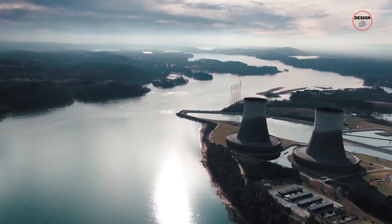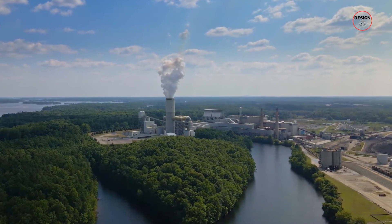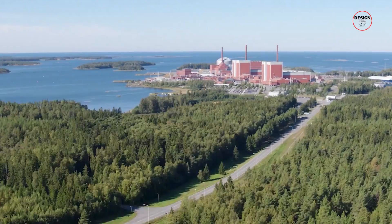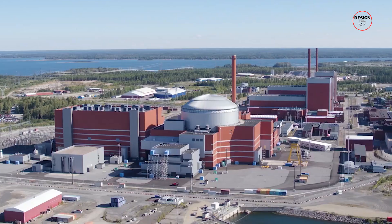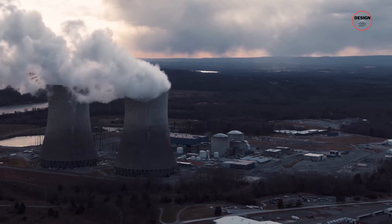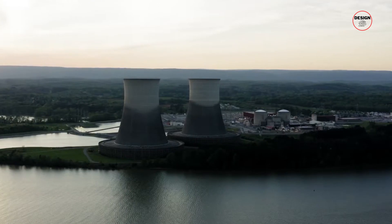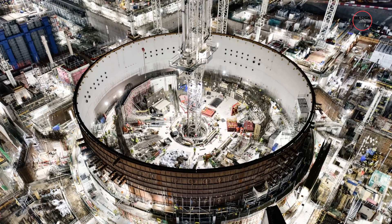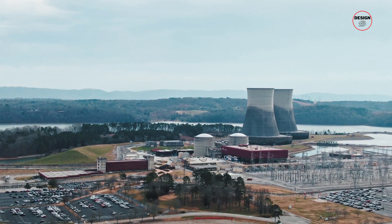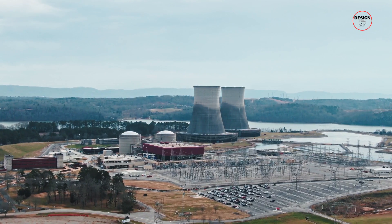Let's wind the clock back to 2005, a time of technological optimism, when Finland decided to build Olkiluoto 3 — the first new nuclear reactor in Western Europe in 15 years. This wasn't just a decision to keep the lights on; it was a statement, a leap into the future of energy. Olkiluoto 3 is the first of its kind: a third-generation European Pressurized Reactor, or EPR for short.